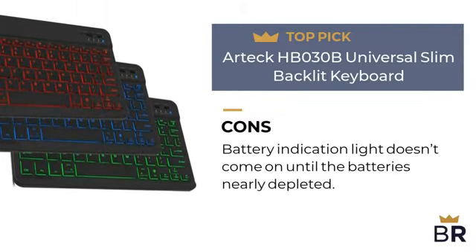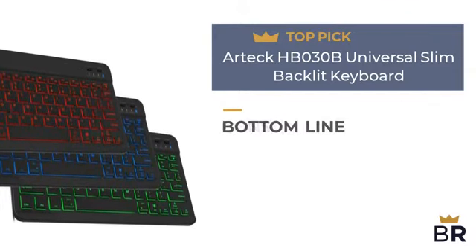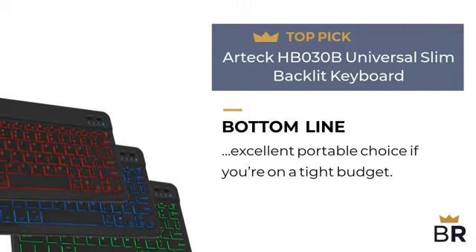Here are the cons: battery indication light doesn't come on until the battery's nearly depleted. The Best Reviews bottom line: a small, inexpensive keyboard that can be bought in one of seven colors. An excellent portable choice if you're on a tight budget.